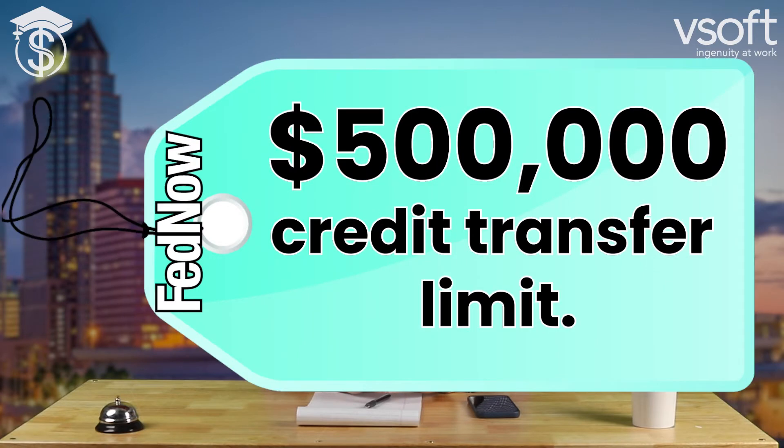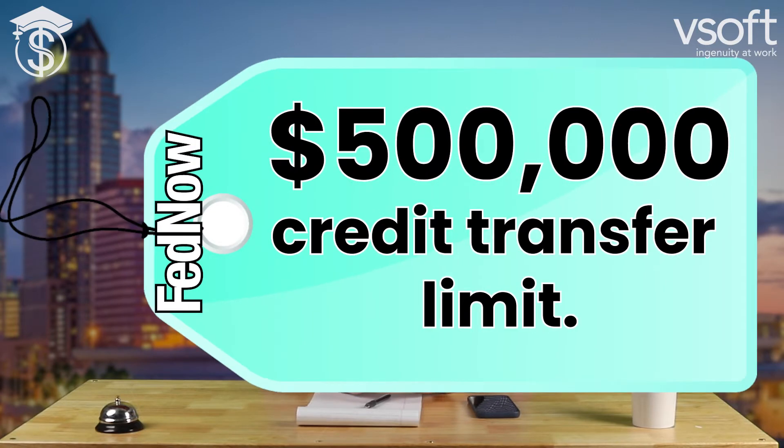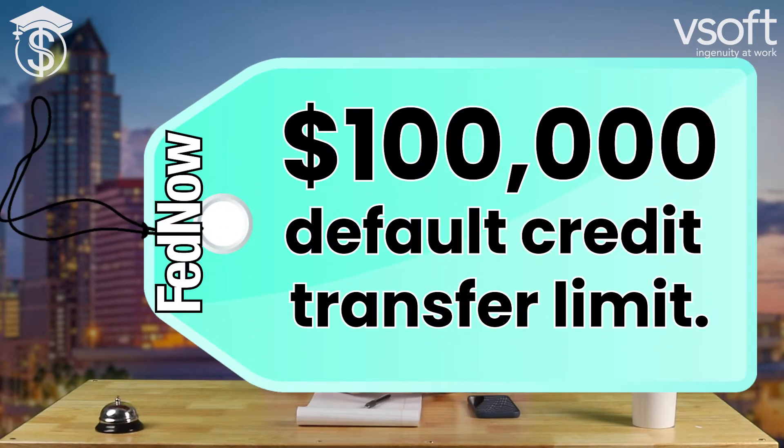Another thing we recently learned — will there be any transaction limits? The answer is yes. The limit for credit transaction values will be a maximum of $500,000 per transaction. But note that the Fed will have all participants set a default limit of $100,000. Participants will have the option to raise or lower that limit based on their risk appetite. Participants should also have limit controls within their FedNow processing software as an added layer of control.